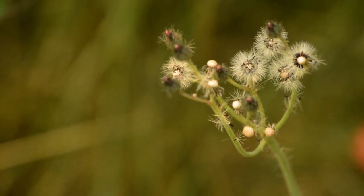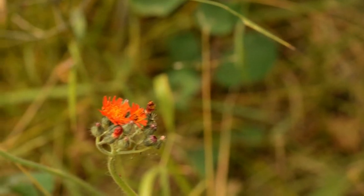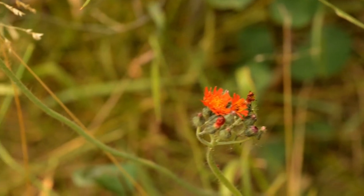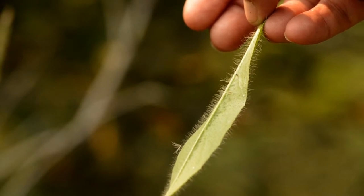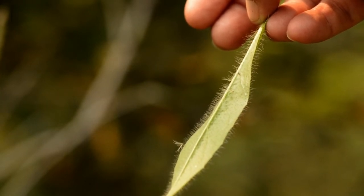This weed is easily recognized by its showy orange flowers that look similar to a dandelion. They grow on a hairy stem that forms a dense cluster of orange flowers. They can grow 10 to 20 inches high with soft fuzzy leaves at the base of the plant.